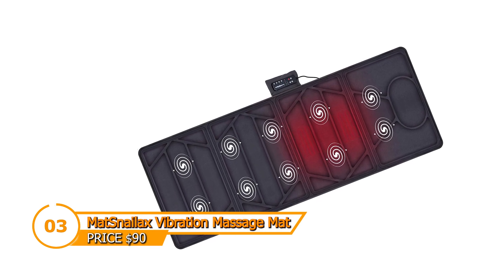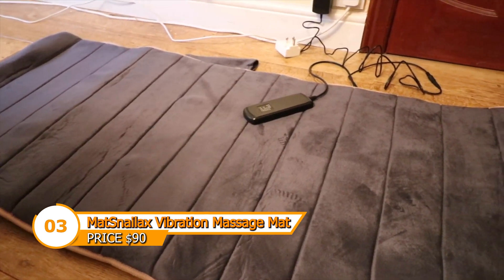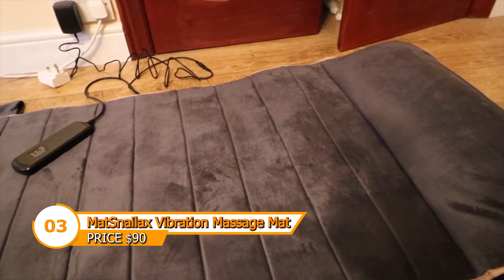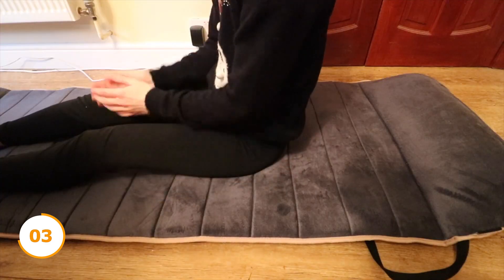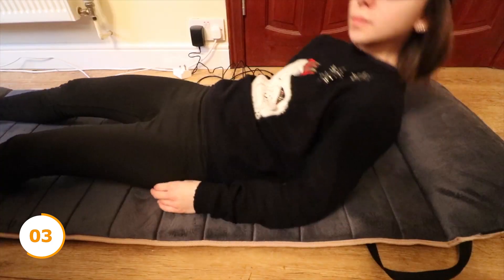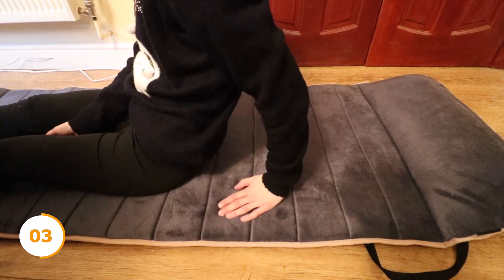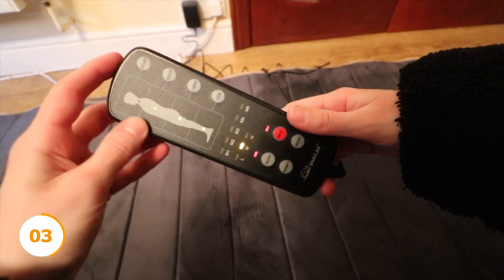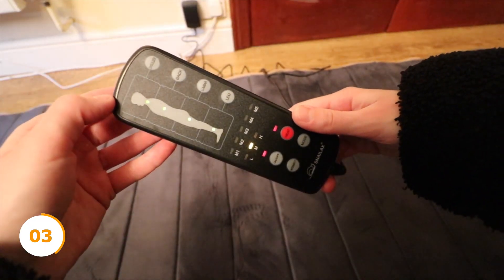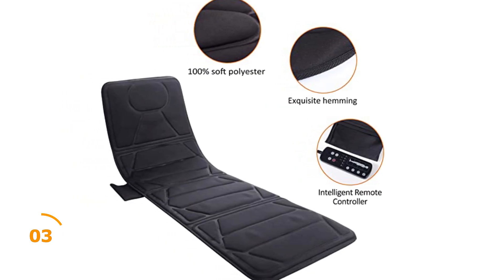Want to experience the ultimate full-body massage? Look no further than the Snailax vibration massage mat. With five massage zones, heating pads, and three intensity levels, this mat lets you customize your massage experience and target specific areas of your body — including the leg and thigh, lower back, mid-back, shoulder, and upper back sections. It comes with a remote control, can be used sitting or lying down, and includes a comfortable pillow for added comfort. Its portability and auto shut-off feature make it easy to use safely on the go.